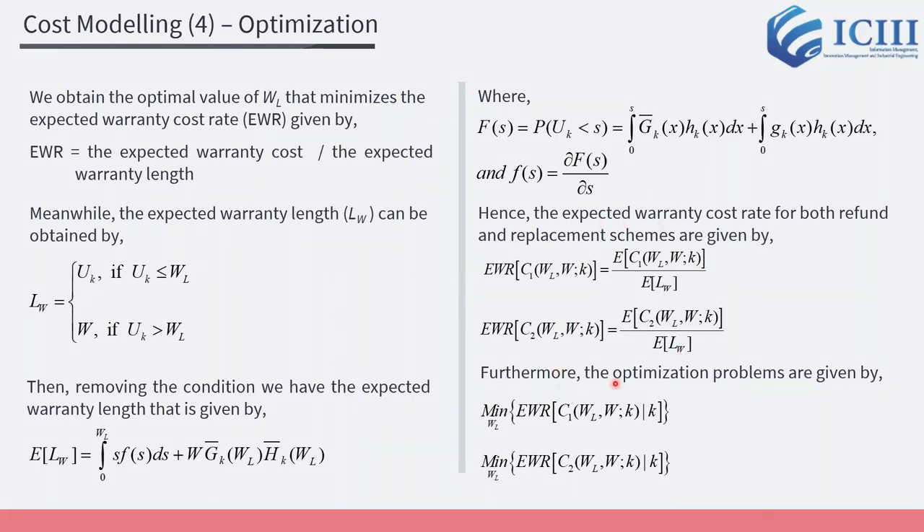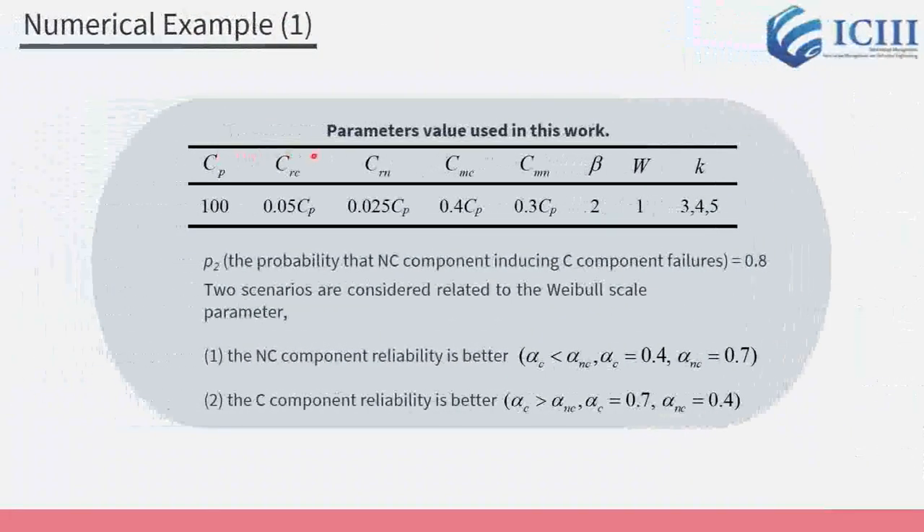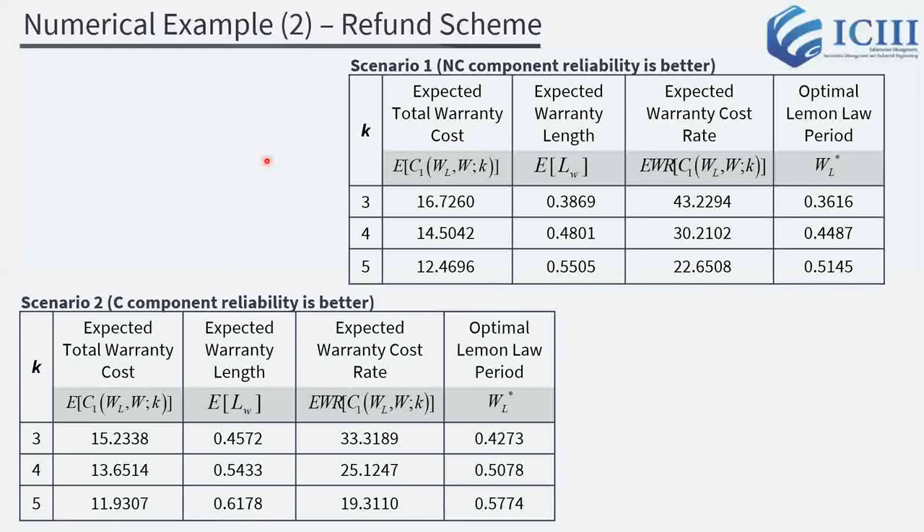Furthermore, the optimization problems are given by those equations. The objective is to find the optimal Lemon Law period that could minimize the expected warranty cost rate. The parameter values used in the numerical example are as follows. Using MATLAB to process the numerical example, we obtain the results.